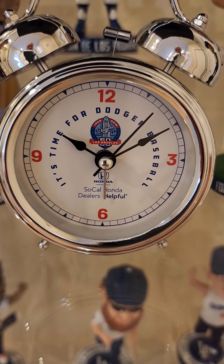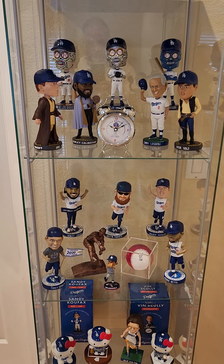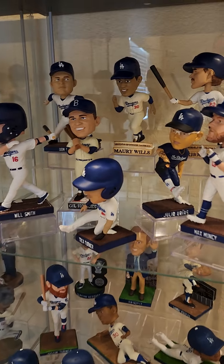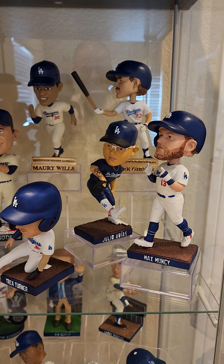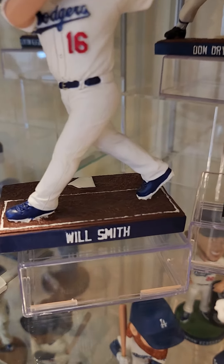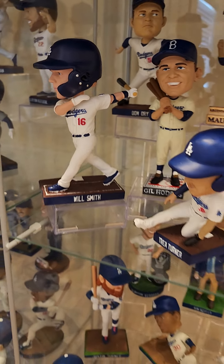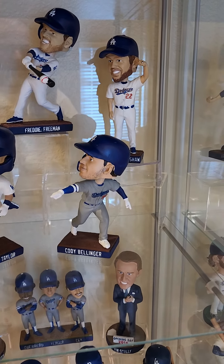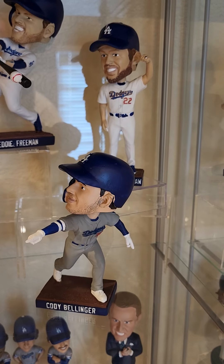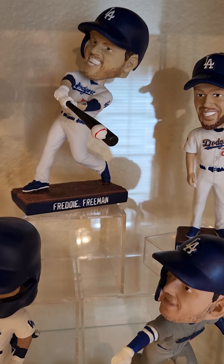All right, it's not time for Dodger baseball but instead it's time to share my bobblehead collection now that I've fully displayed it. It filled up the cabinets — six of them. So we'll start right over here with this year's. So far I think we have 168 bobbleheads — minus a couple specials, but the standard stadium giveaways total 168 right now, with the last one being Freddie Freeman.